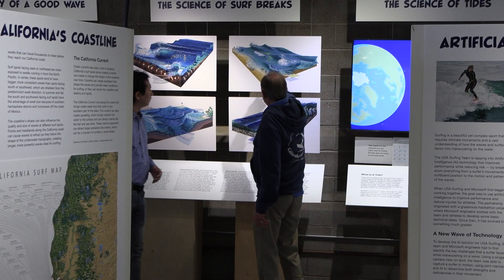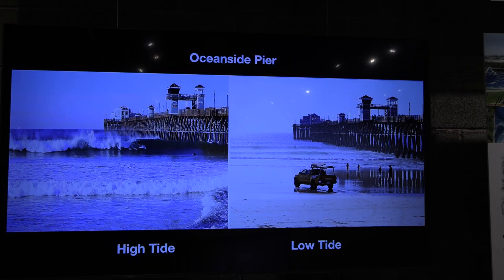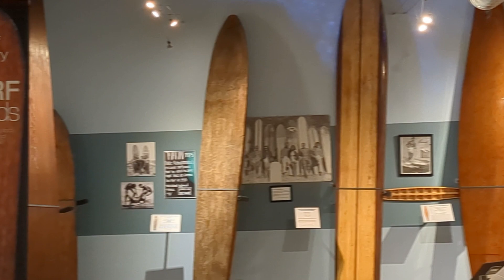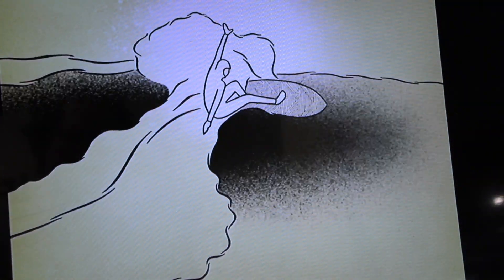Jim Kempton is the surf museum's president. He says the exhibit was funded by a grant from the city of Oceanside. The science of surfing has a number of different components. One of them is about the shape of the shoreline, and whether it's a reef or a beach break or a cobblestone point. All of those have different properties in terms of how waves break, so you learn about why the waves break differently in different places.